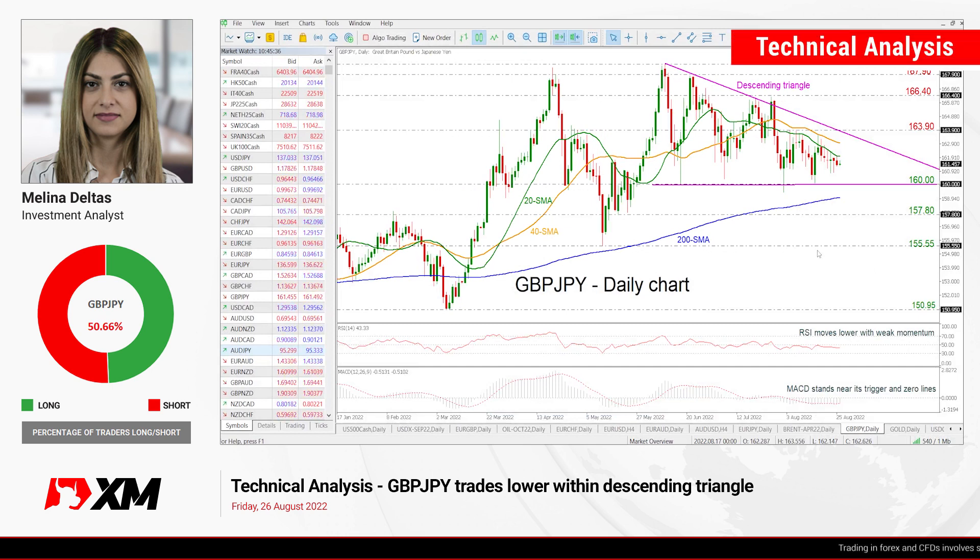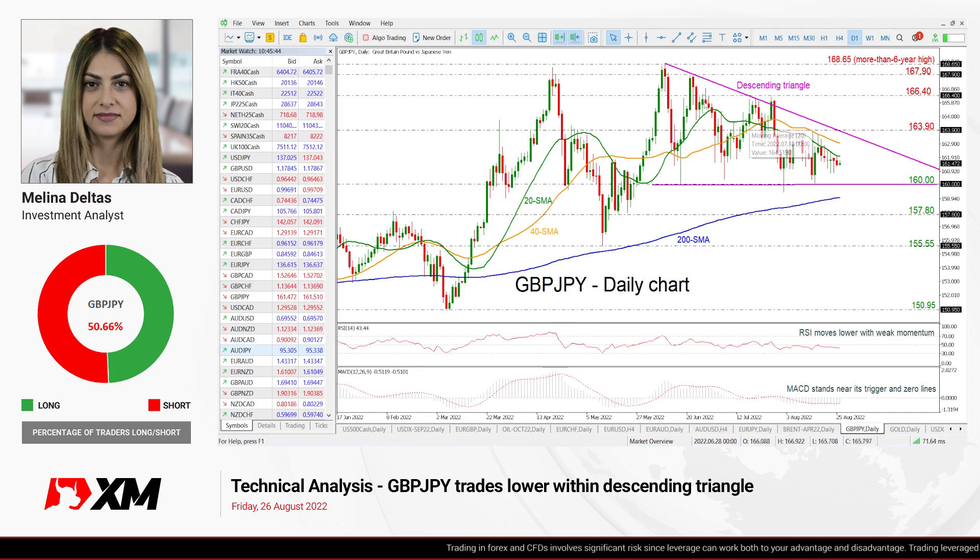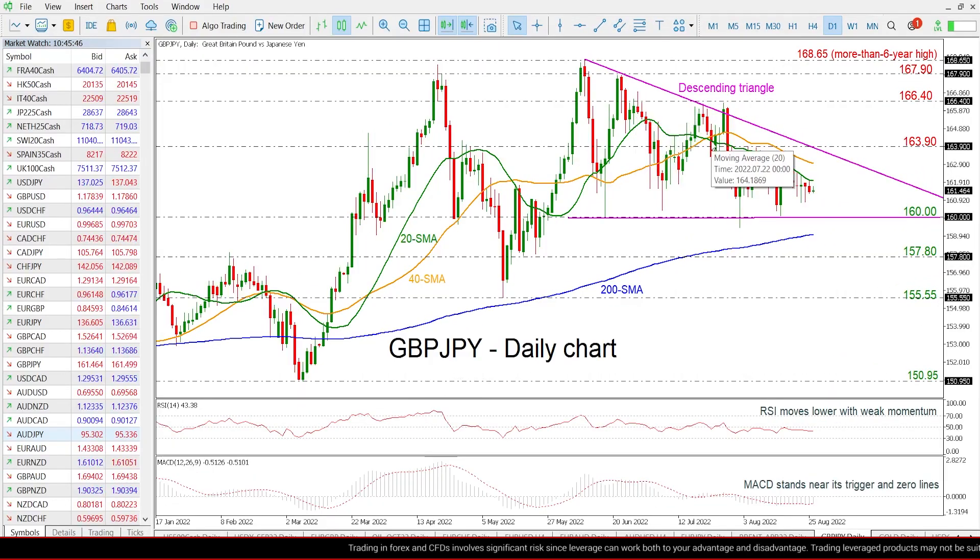Hello and welcome to this technical analysis video here at XM.com. Today we are going to look at British Pound vs. Japanese Yen in the daily time frame. As we can see from the chart, the price is developing within a descending triangle since the beginning of June and is also holding beneath the short-term SMAs.